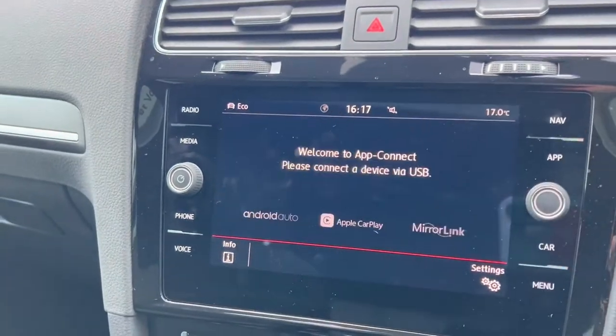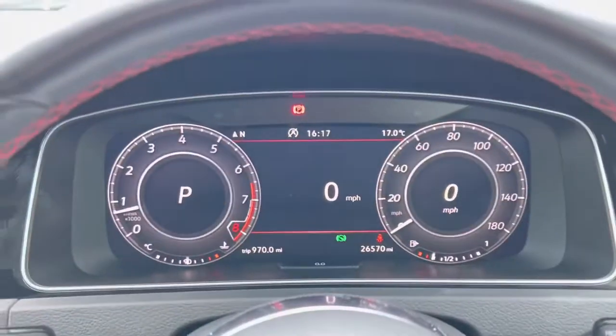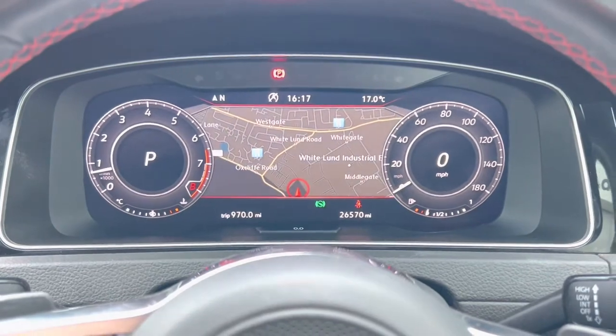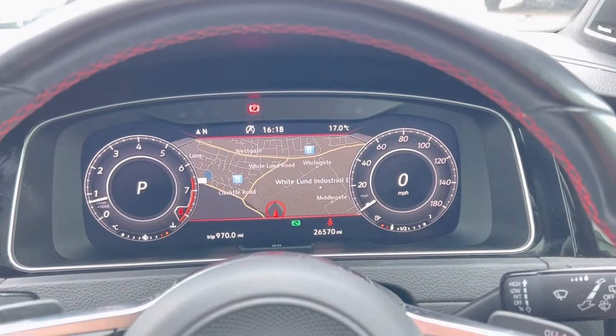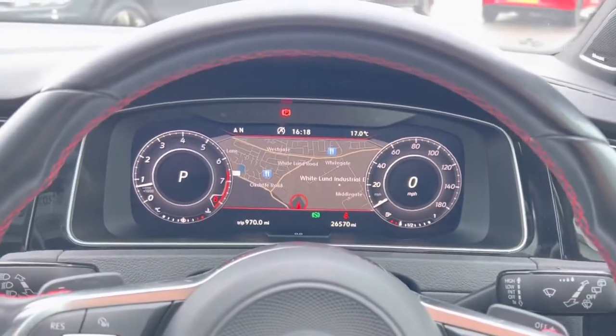You've also got Apple CarPlay and Android Auto, and built-in navigation which can of course be shown on the digital display as well. You can press the view button and change the view too. Really cool, really nice system.